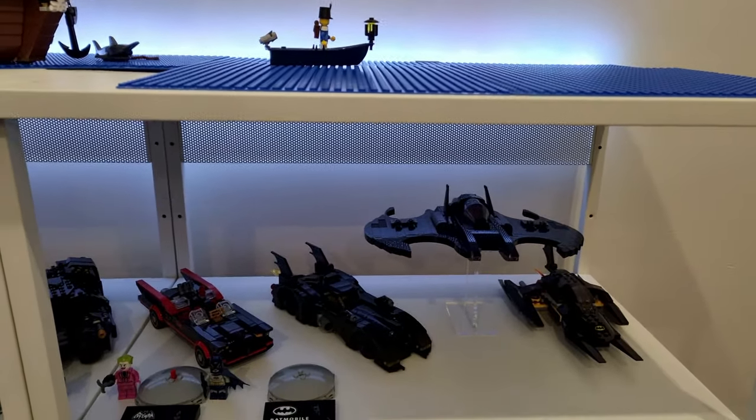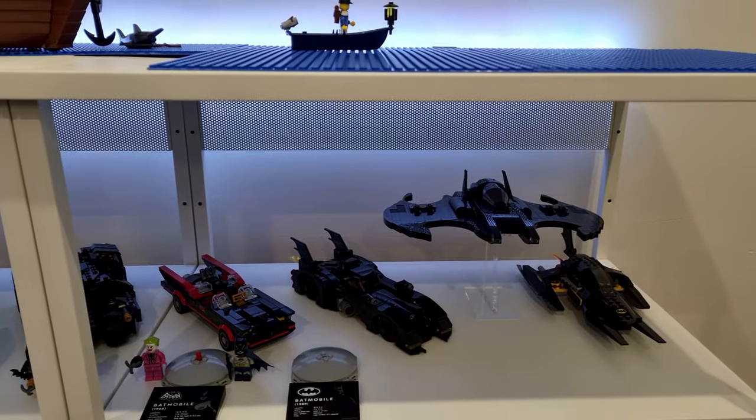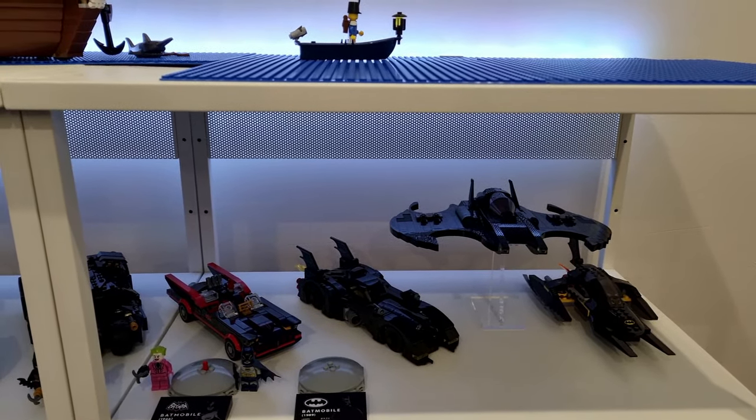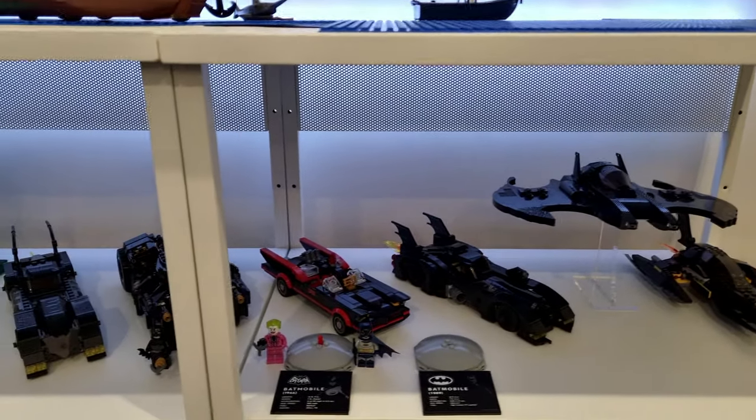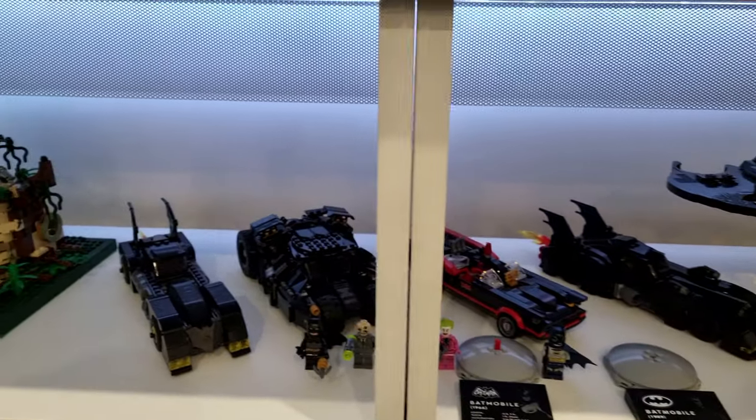Still mapping it all out, so that's gonna take quite some time. In the meantime, I'm just displaying some of the Batman sets that I have.